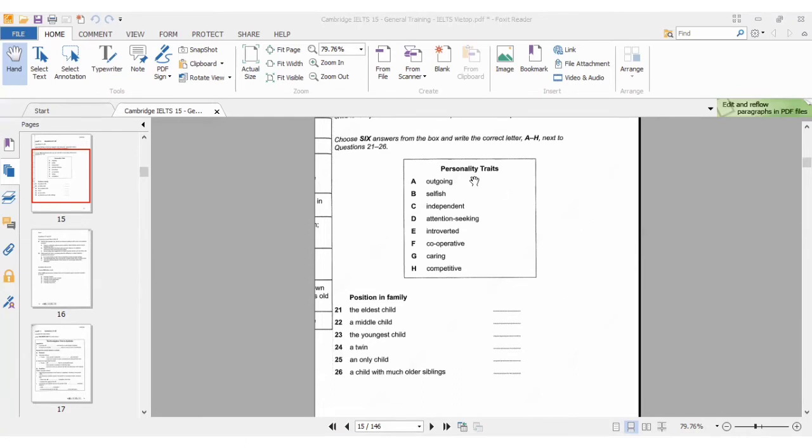Introverted means keeps to themselves, cooperative means works with others, caring means takes care of others. The idea is to paraphrase these words before the audio plays, so you're ready to recognize synonyms when the speakers use them rather than the exact words from the box.